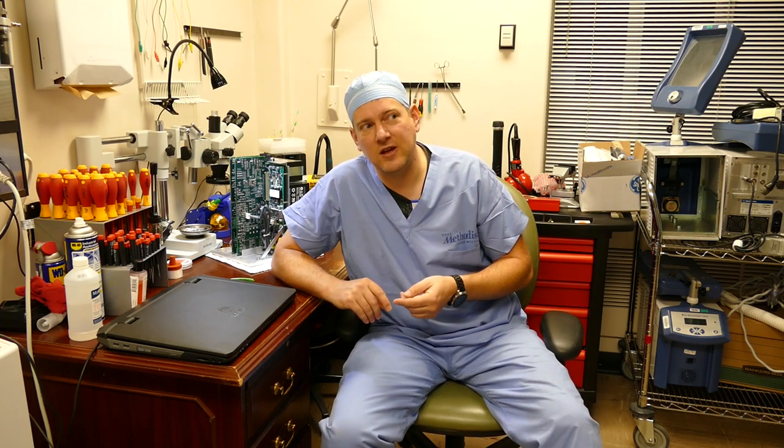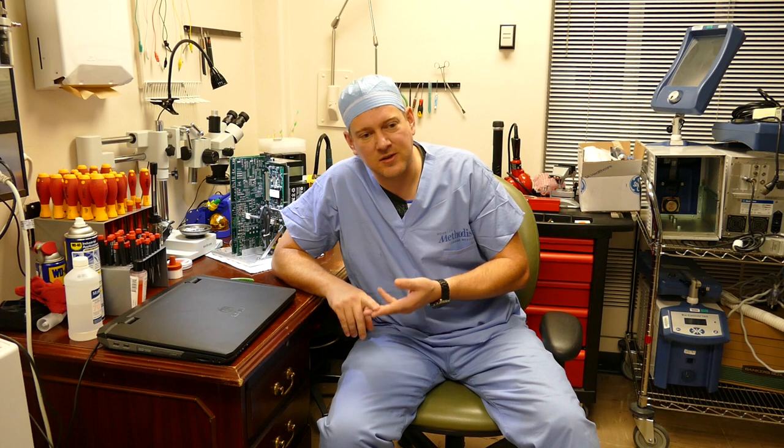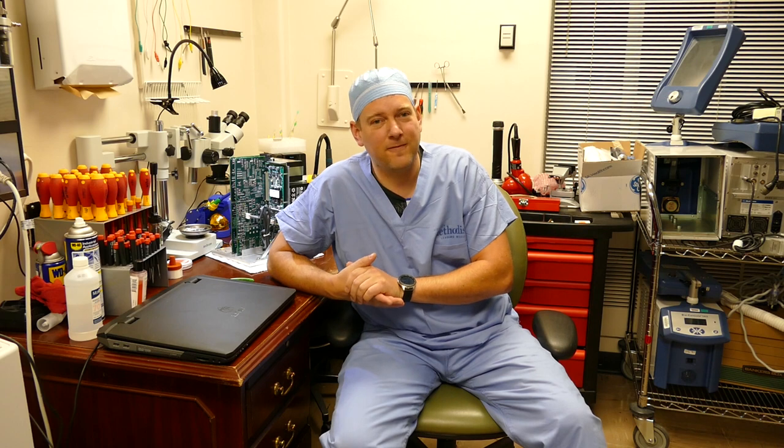The third area where biomeds can specialize is Surgical, which is what I do. In surgical you can find various types of lasers, giant microscopes, surgical tables, and all sorts of other technology. Surgical usually gets some of the latest and greatest, so you never know what's going to walk in the door. The fourth area is Imaging, where you'll find ultrasounds, various types of x-rays, nuclear gamma cameras, and other large complex devices. Imaging is usually the best paying area but also some of the most complex equipment you'll find in the civilian world.